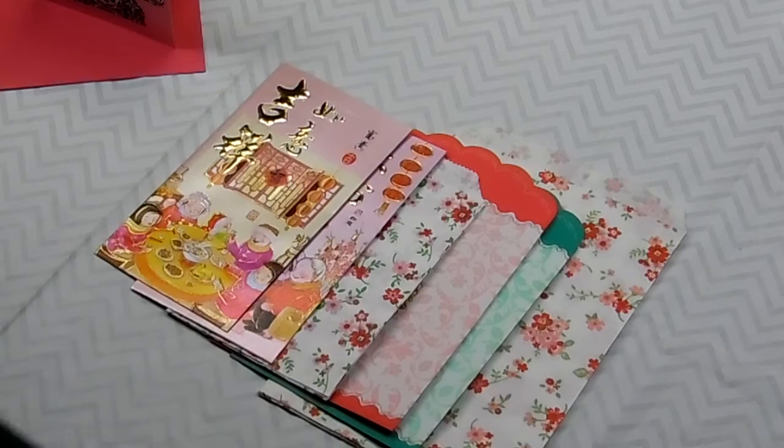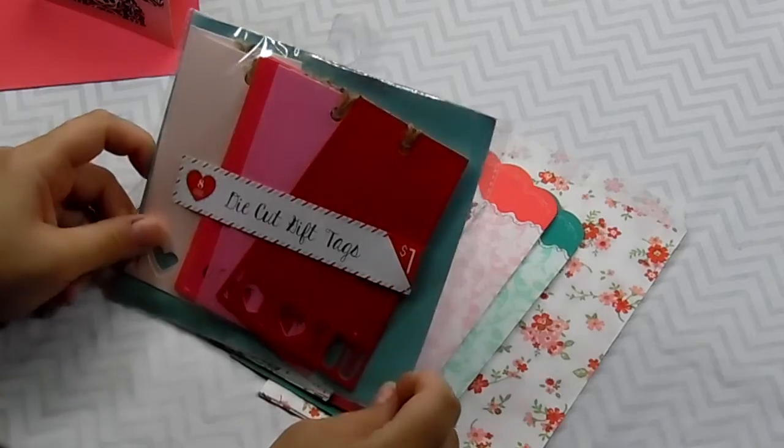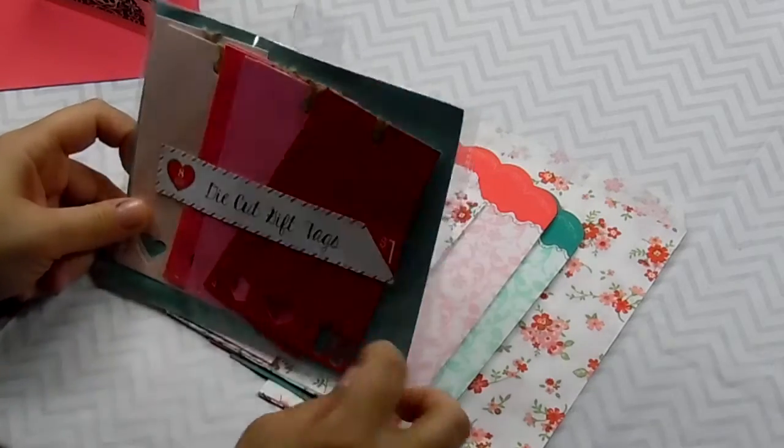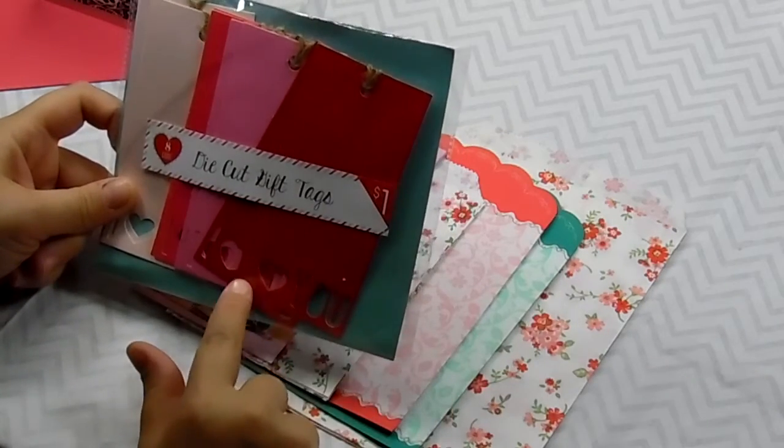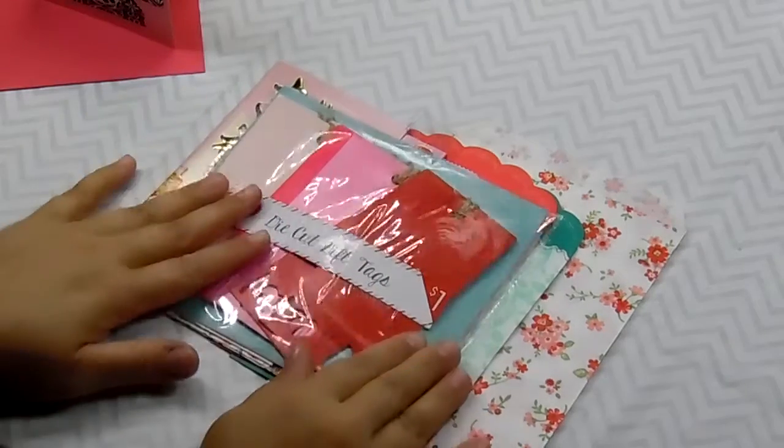And then here she sent an eight-count die cut gift tag set. Oh my gosh, these are adorable. Down here at the bottom they say 'I love you.' So cool. Thank you.